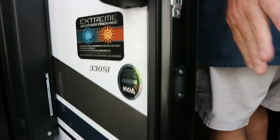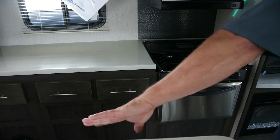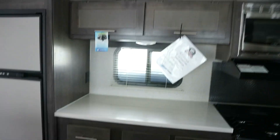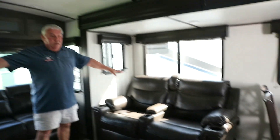This is the 330 SI Sunset Trail. One of my favorite living rooms and kitchens. You've got your center island, your one-piece aluminum sink, and plenty of storage — approximately six drawers back here. Your theater seating over here, right across from your large-screen TV. Your freestanding dinette table and four chairs.